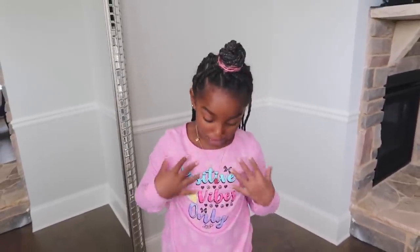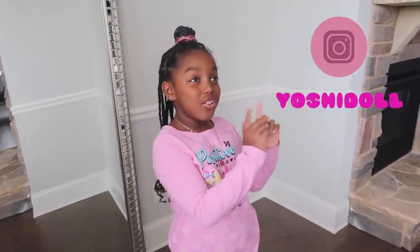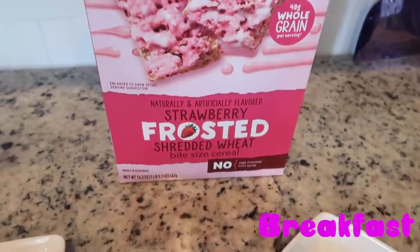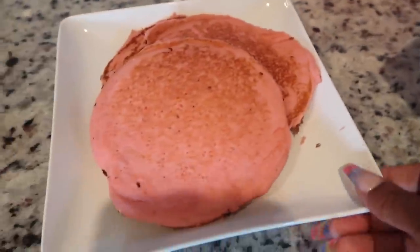I'm a little scared because just because my favorite color is pink, I don't really eat a lot of pink food. So it's going to be a little scary. But before we get started, make sure to follow me on Instagram and TikTok at YoshiDog5. Anyways, let's get started. Yoshi's going to have two options: either frosted strawberry pink cereal or pink pancakes.